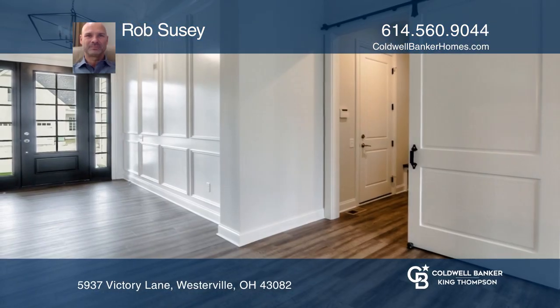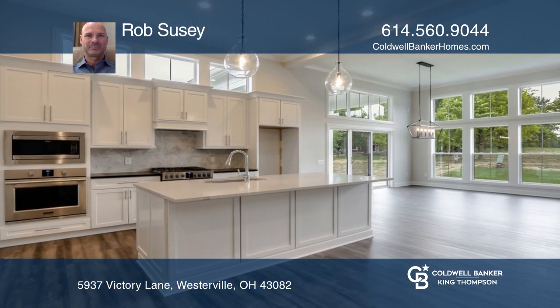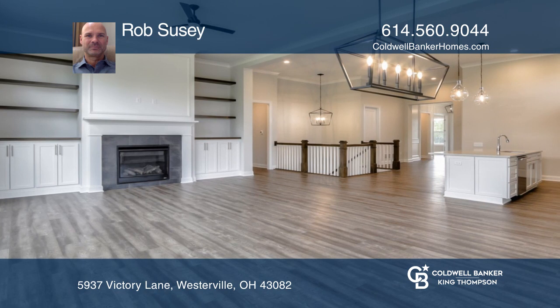Simplified living at its finest. This beautiful home features a first floor master with a spa-like master retreat. The gourmet kitchen features a builder's signature kitchen and pantry.